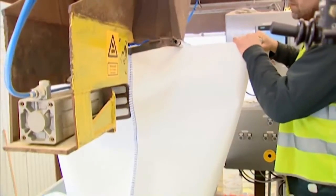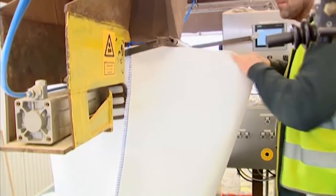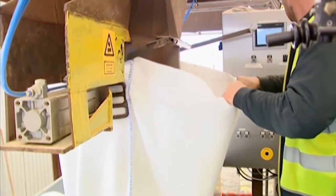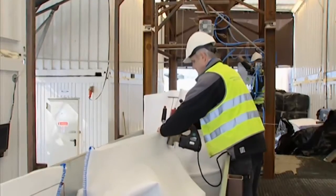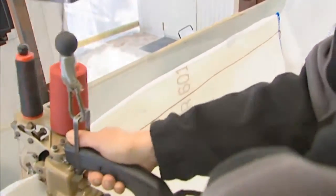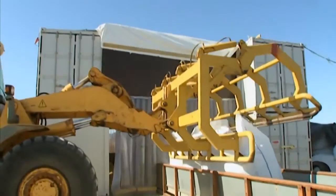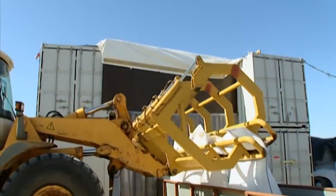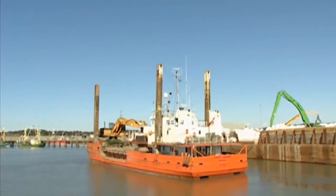Each geotextile sandbag is filled with carefully sieved and tested 0-2 mm sand, and then their weight is checked to be exactly between 1,350 and 1,400 kg. Once the weight is checked, it's time to seal the bags with a double thread sewing and send them onto the logistics crew. To prevent damage to the geotextile, the sandbags are moved by vehicles and cranes equipped with specially designed grabs.